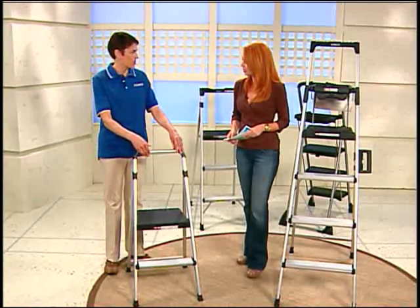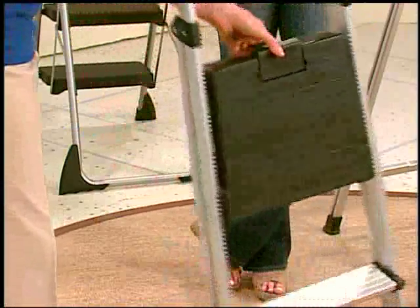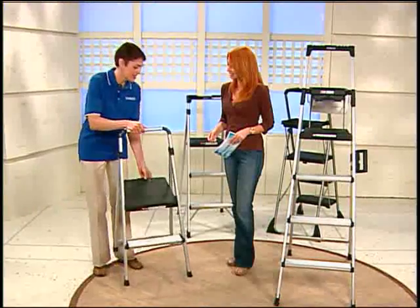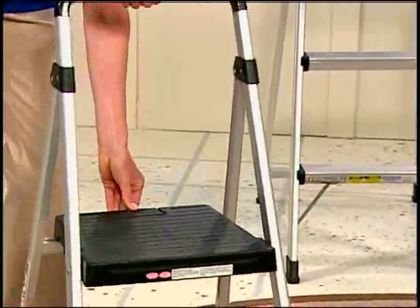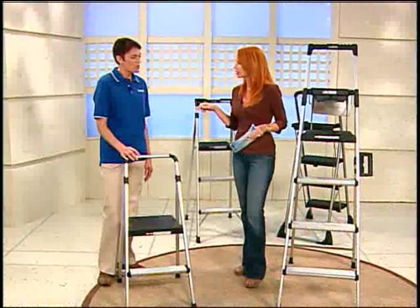For storage, there's a one-hand release and it folds very compactly so you can store it in the utility closet, the pantry, or even that little space between the fridge and the wall.